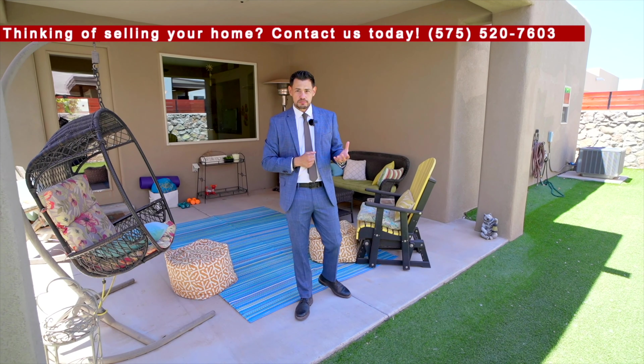If you guys are looking to list your home or looking to buy, please give us a call and we'll help you with that. Thanks for joining us.